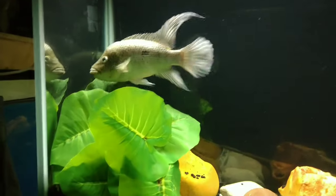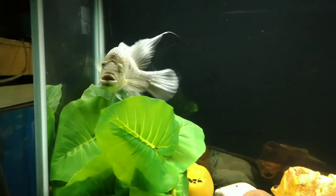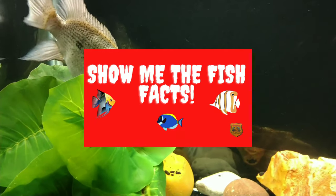Now, you guys know I can't give my opinion on something without adding fish facts to substantiate my claim.